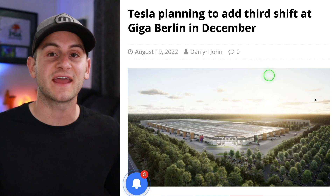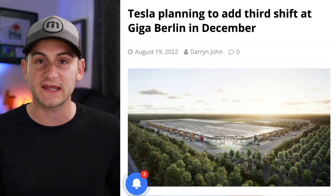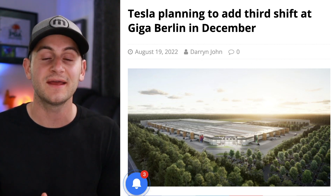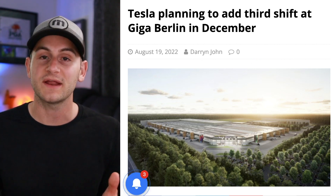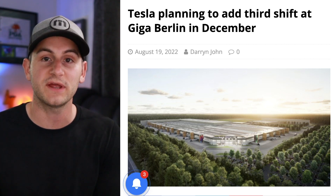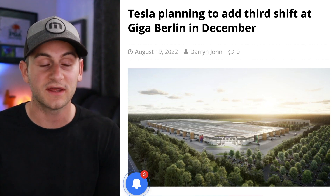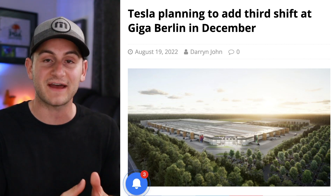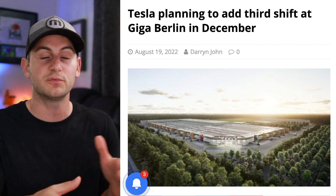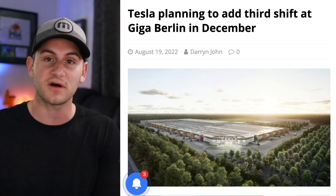According to Drive Tesla Canada, it looks like Giga Berlin is aiming for a third shift, which would take production at the plant to 24 hours a day by this December. Right now, Giga Berlin is making around 1,200 to 1,500 Model Ys per week, and the goal by the end of this year was to be around 5,000 per week. The main limiting factor for Tesla doing this, in addition to all of the new production techniques, is hiring the employees to make it possible.